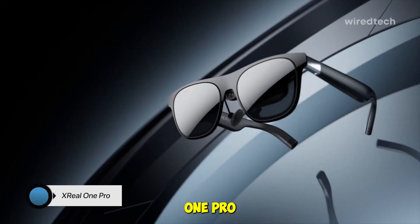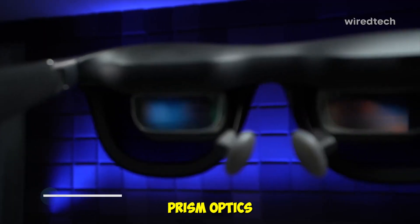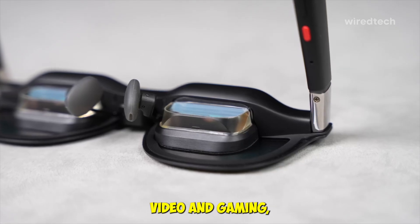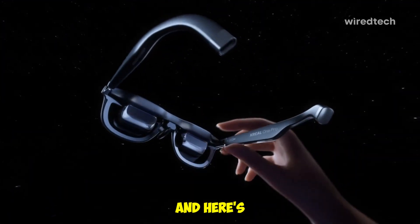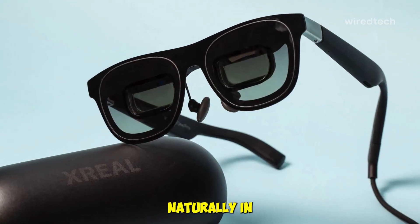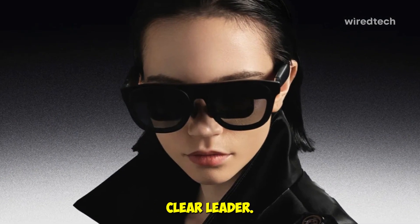At number one, we have the Xreal OnePro AR glasses — the most complete and powerful pair so far. Powered by the X1 chip, they deliver stunning visuals with exaprism optics, offering a 57-degree field of view and up to a 171-inch Full HD virtual screen at 120Hz refresh rate. That means buttery smooth video and gaming, even on devices like the iPhone 17, Steam Deck, ROG Ally, or your PC. The sound is tuned by Bose, giving you crisp spatial audio right from the frames. It also supports three degrees of freedom tracking, so you can move naturally in AR environments. The only catch: they're a bit pricey. But for performance and visual quality, the Xreal OnePro is the clear leader in 2026.